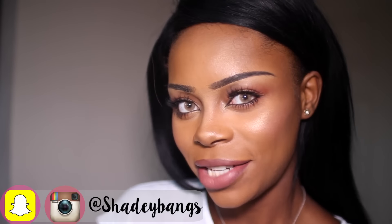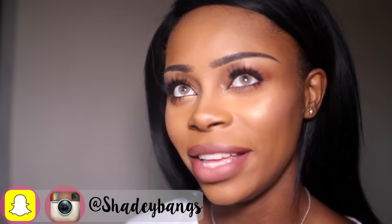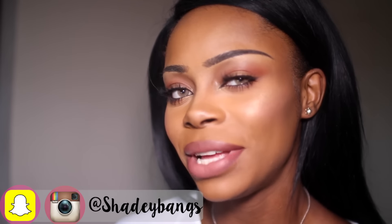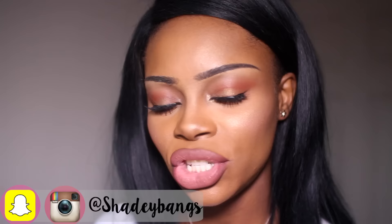Hi guys, it's me Shado, aka Shadybangs. I need to make this intro real quick because I have builders upstairs and I'm scared they're gonna start banging any second. As you may have guessed from the title of this video, this is a drugstore foundation highlight and contour routine.